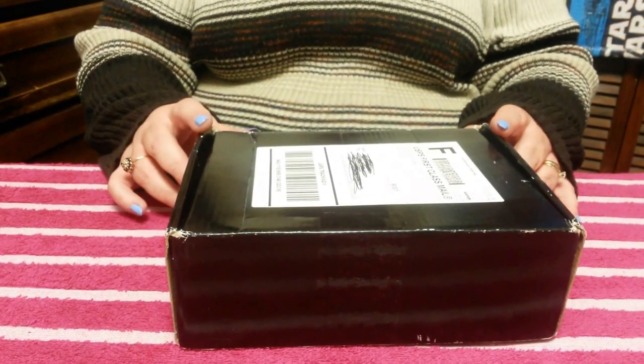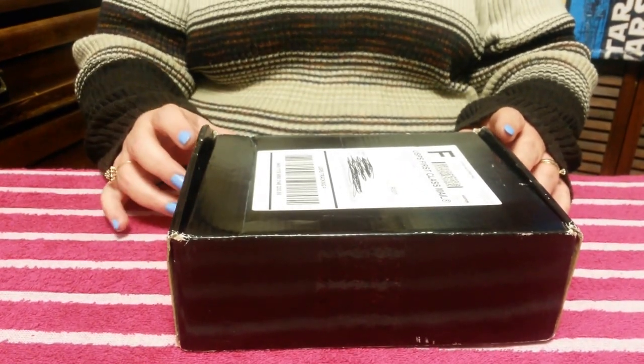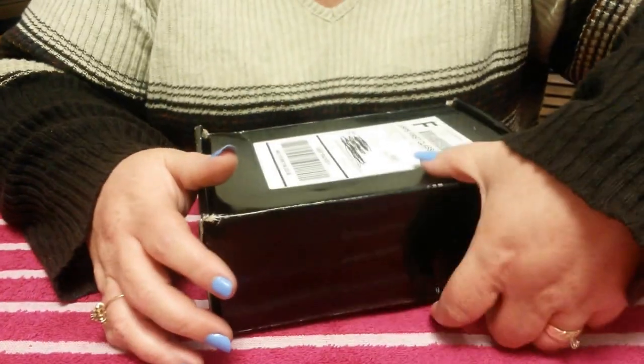Hey, this is Hope with Bless on Online, and today we are talking about the black box prescription. So let's open it up here.